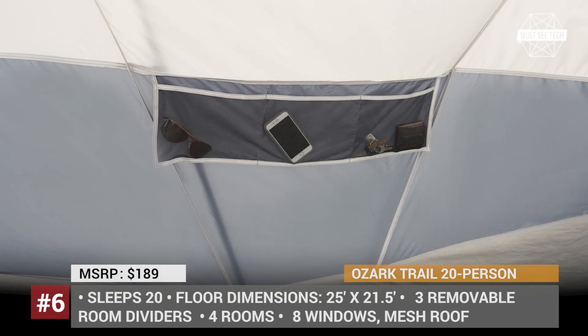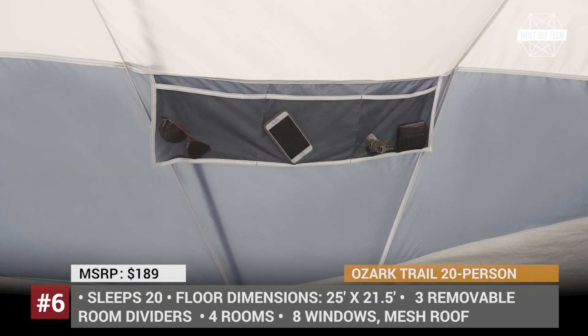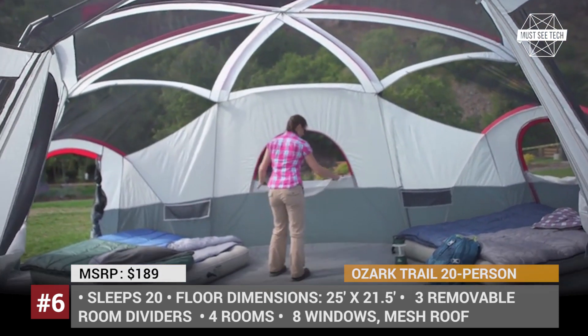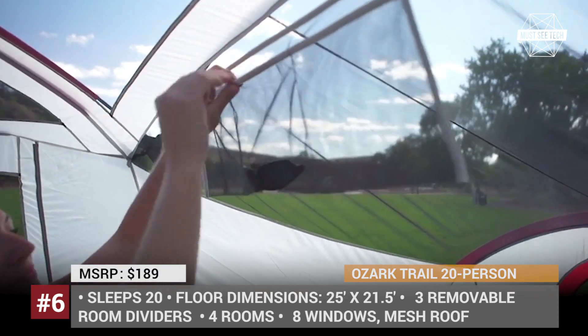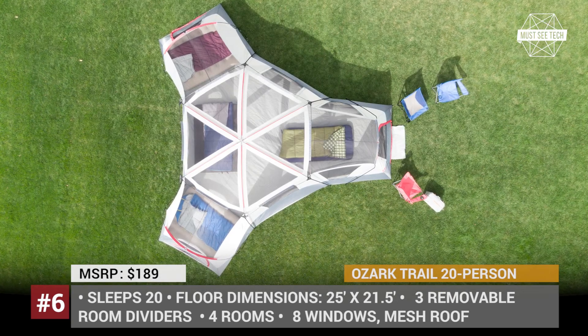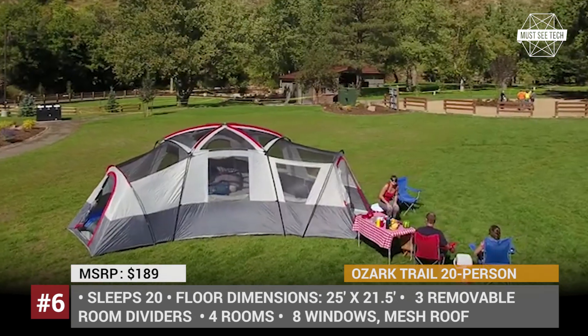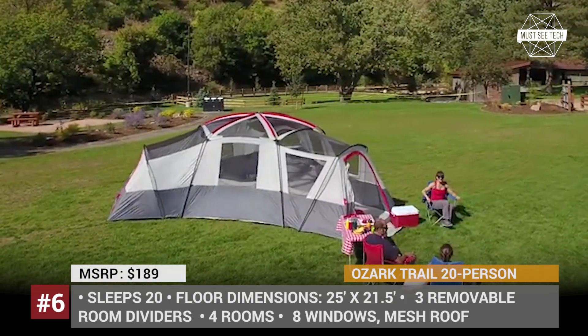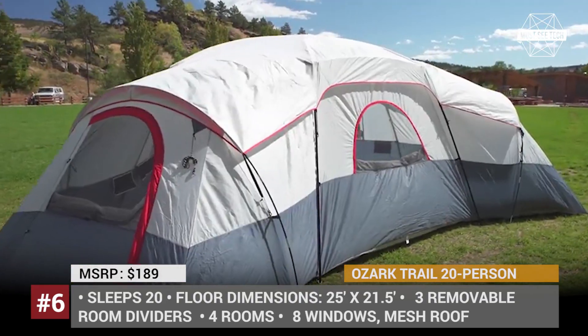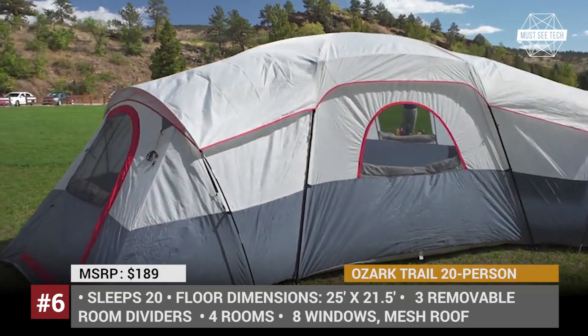Eight windows and a mesh roof are designed to provide superior ventilation, plus plenty of pockets and gear hammocks are conveniently dispersed throughout the premises to store your belongings. Due to the large 25 by 21.5 feet imprint of this tent, you will have trouble finding a perfect spot for setup, and erection will take at least 20 minutes. However, the resulting quarters are truly royal, fitting up to 6 queen airbeds.